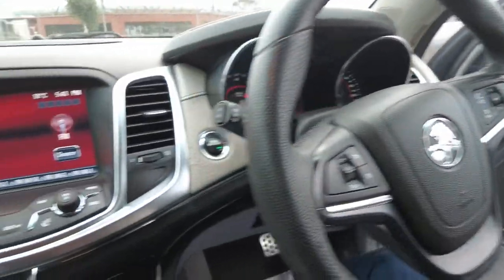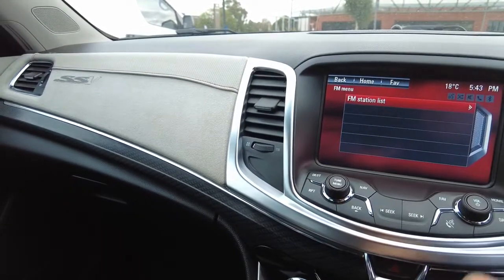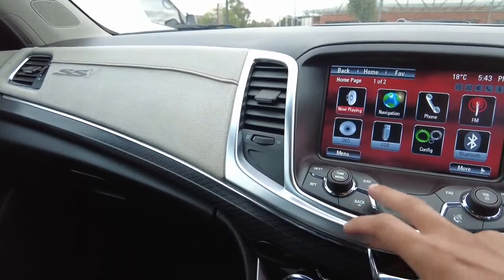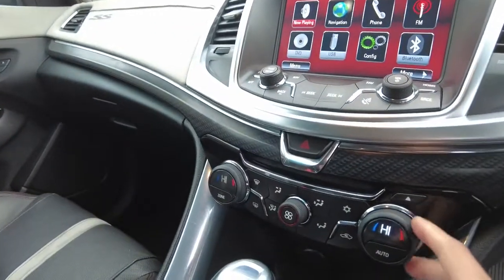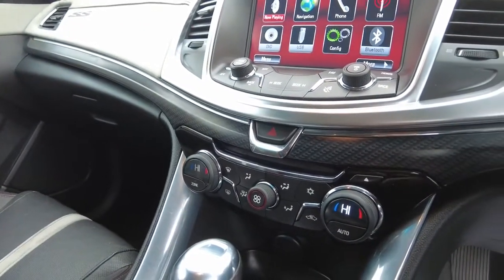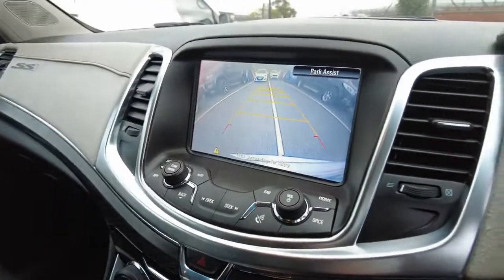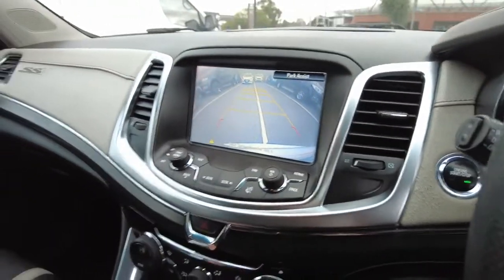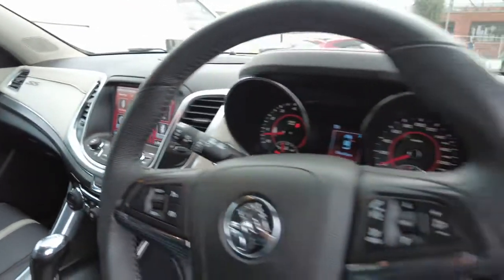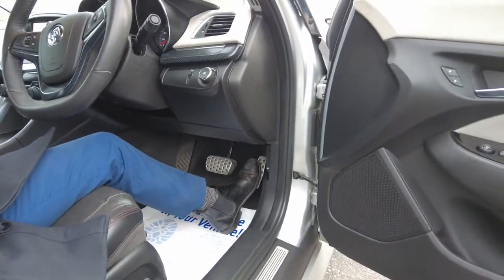You've got your Holden infotainment system here, which is really easy to use — it is a touchscreen as well, so it's pretty quick. You've got your navigation, Bluetooth, everything is through here. You've got your dual aircon as well, your AC mode and temperature control, and a reverse camera — you'll see it pop up on there, really clear.